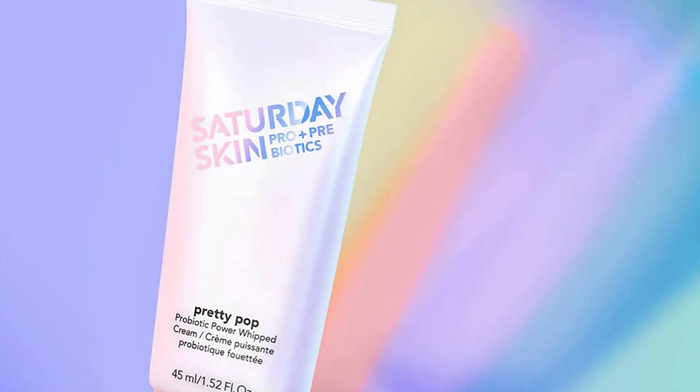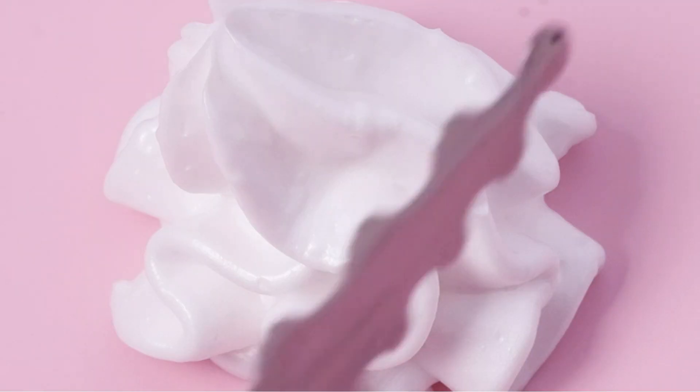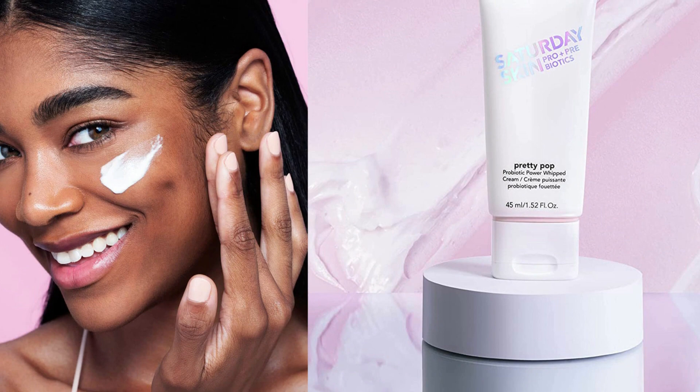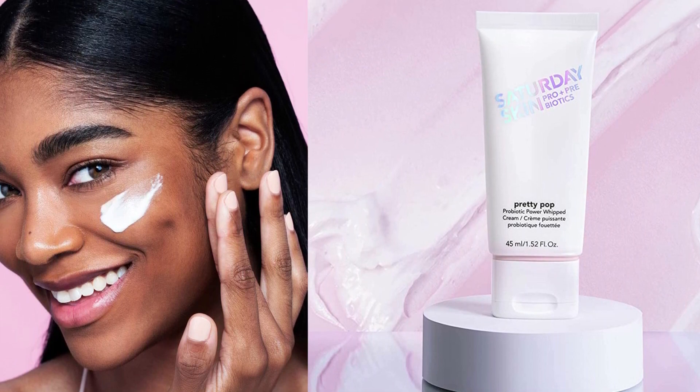Pretty Pop also has prebiotics in the form of sucrose, cornstarch, and maltodextrin to fuel these good bacteria. It's formulated for dry skin and skin that has lost elasticity and needs smoothing or plumping, making it a good choice for aging skin. Exceptionally oily, acne-prone skin may not be the best candidate. To achieve this, it's packed with niacinamide, glycerin, hydrogenated lecithin, shea butter, and adenosine, which is known for its ability to soften the appearance of wrinkles.